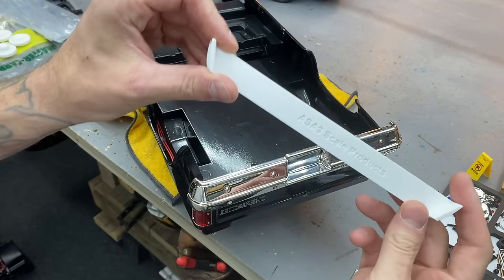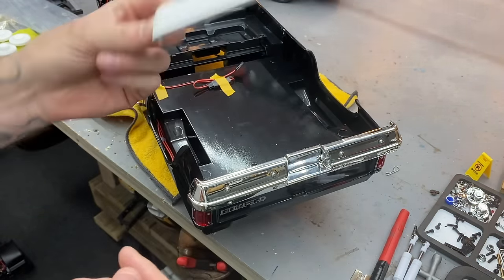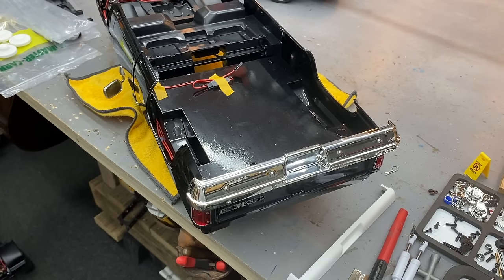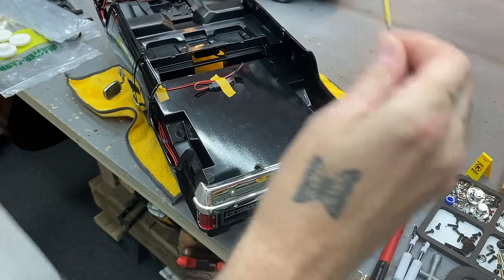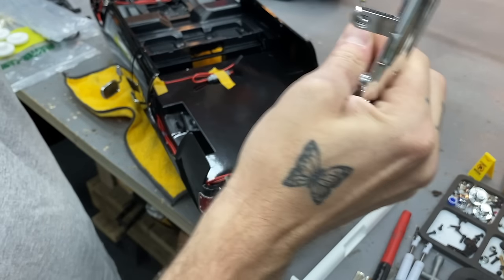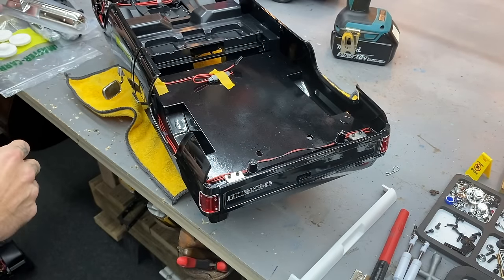Moving on — I've got some parts from ASA3 Scale Productions on Etsy. I've used some of his printed stuff before and it's pretty nice. I got a roll pan and bought two of them thinking about these trucks, but unfortunately they don't really fit the Scottsdale. My buddy Wayne from Wayne's RC World — he's got the only tester of the shop truck — his first thing was to put a roll pan on it and he said it's a little narrow. Apparently there's a slight difference in width between the blazer bodies and the Scottsdales.